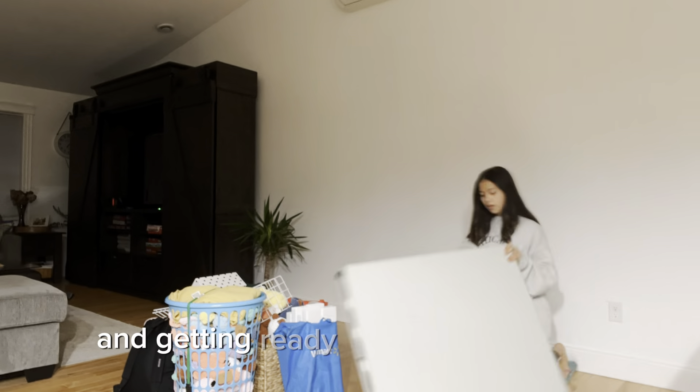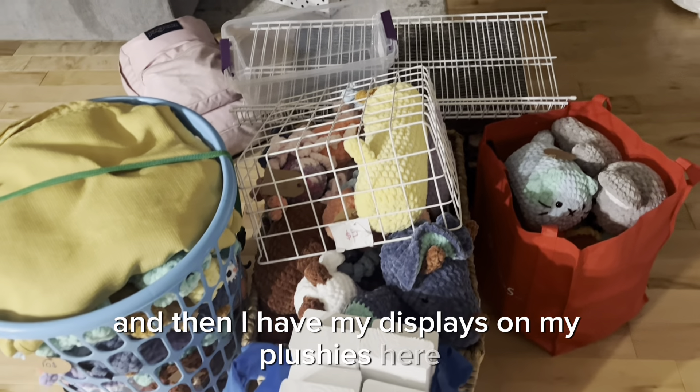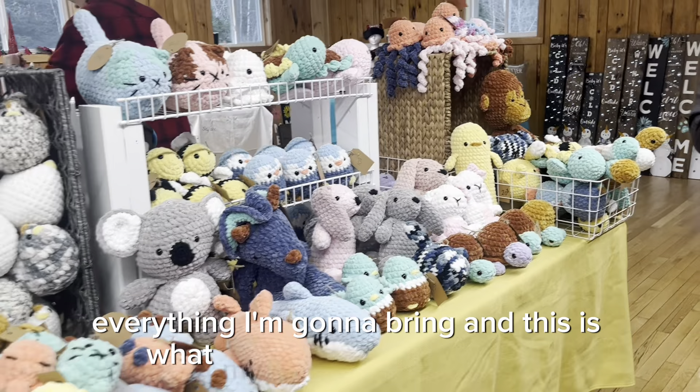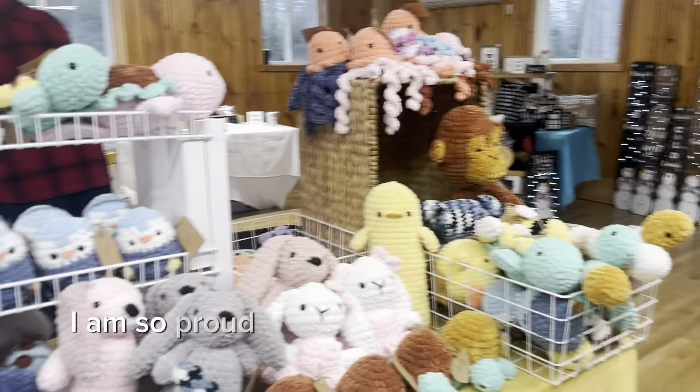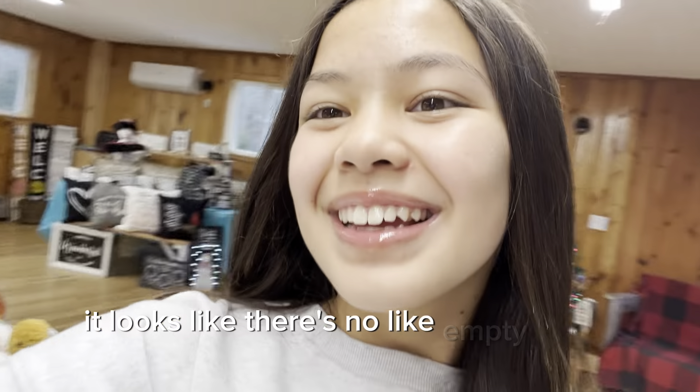Here's me packing up everything and getting ready to go to the market. I have my display, my plushies, and everything I'm going to bring. This is what my booth setup looks like — I am so proud of this. My mom helped me and I think it looks amazing; there are no empty spots.